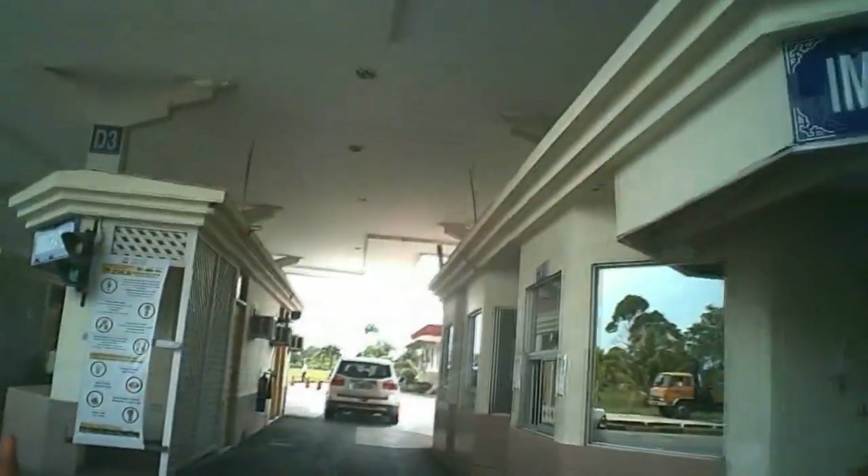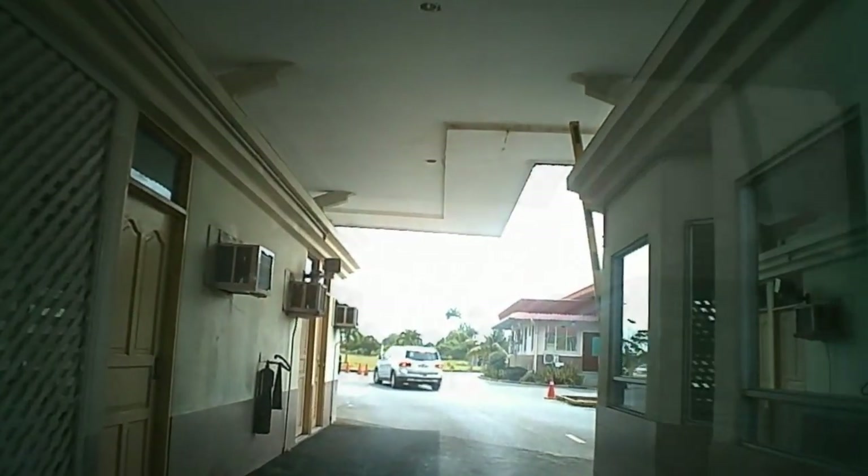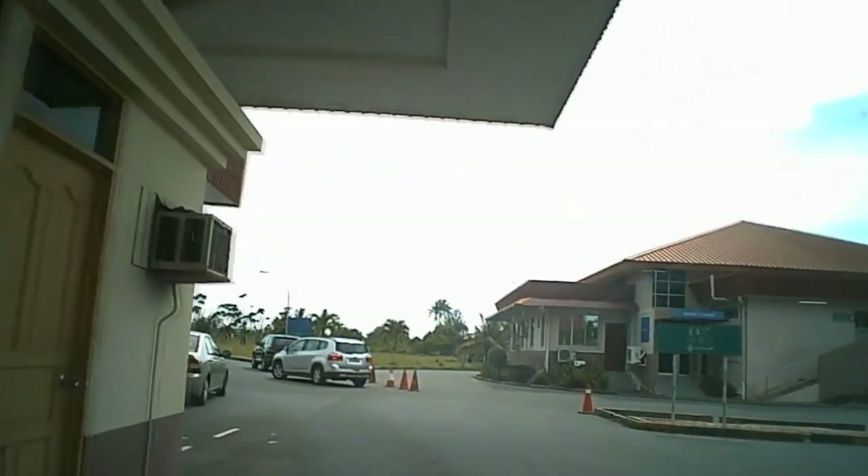The next window here is the Brunei border exit window, so we hand over our passports for the check and to get our exit stamp.